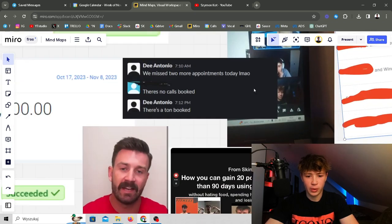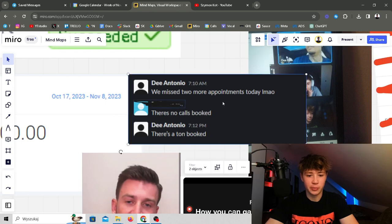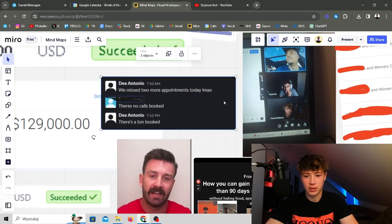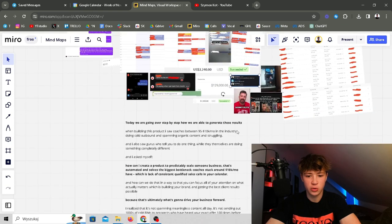We even got to the point where we needed more closers, because the closers were literally missing appointments — we had too much volume going on. And we used the exact same system to get Antonio booking calls for his new coaching business.